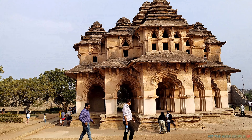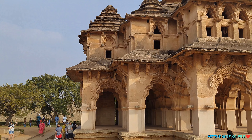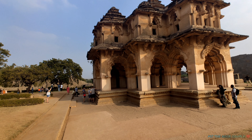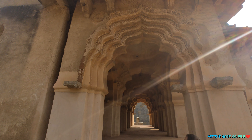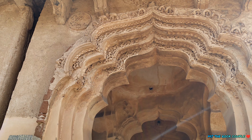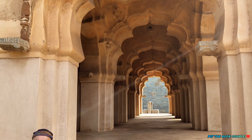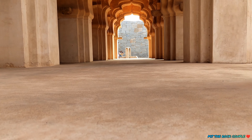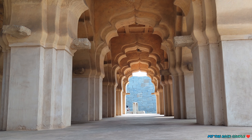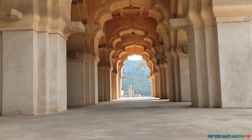लोटस महल हम्पी की एक महत्वपूर्ण धार्मिक संरचना है। इसे कमल महल और चित्रांगनी महल के नाम से भी जाना जाता है। यह हिंदू-इस्लामिक शैली की स्थापत्य कला का एक बहुत अच्छा उदाहरण है। जब हम वहाँ पहुँचे तो एकदम रिलैक्स हो गए और हमने वहाँ काफी देर आराम किया।